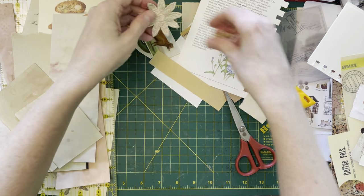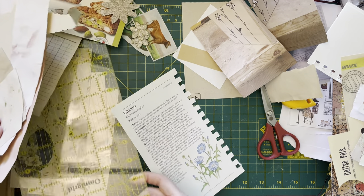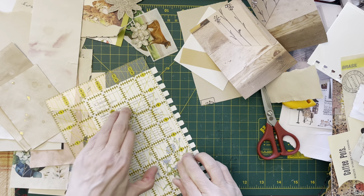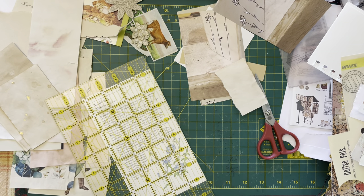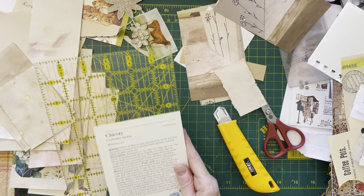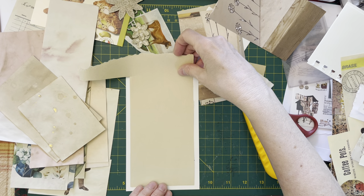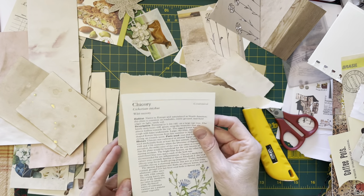Okay, next thing I want to do is this chicory. So chicory, I believe, is a substitute — I don't know if it's a substitute, but it is certainly connected to coffee making. I recall back in the day, coffee companies would suggest that they were all that in a slice of bread because they had chicory in their coffee, I think.